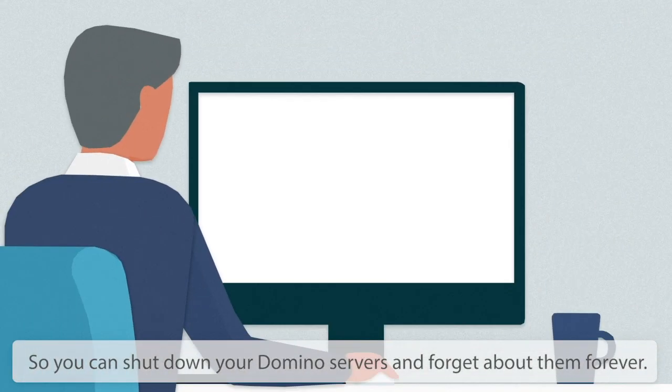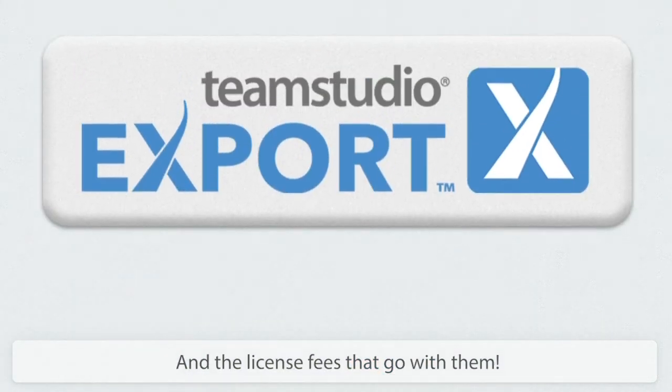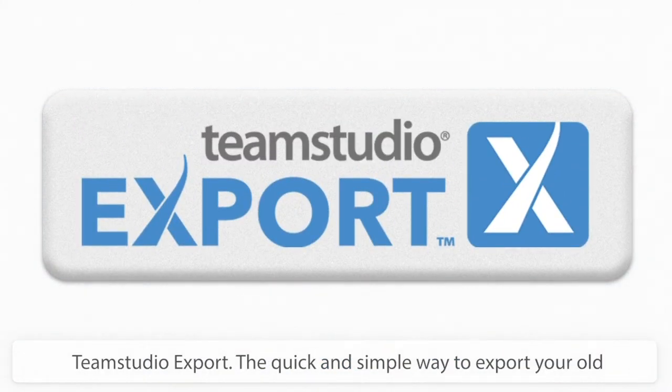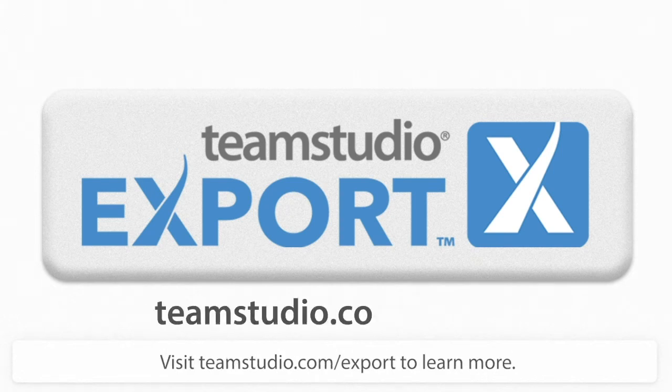So you can shut down your Domino servers and forget about them forever, and the license fees that go with them. Team Studio Export — the quick and simple way to export your old Lotus Notes databases to HTML or PDF formats. Visit teamstudio.com/export to learn more.